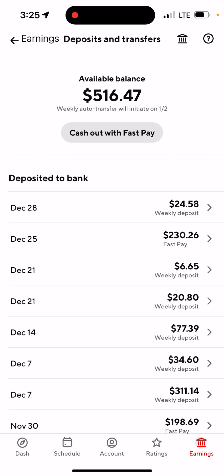If you do the cash out with Fast Pay, there is a $1.99 charge. It's not bad at all — I think it's worth it if you really need the money right away.